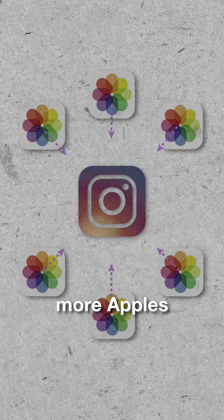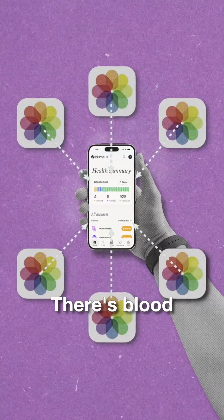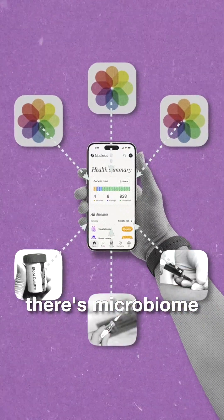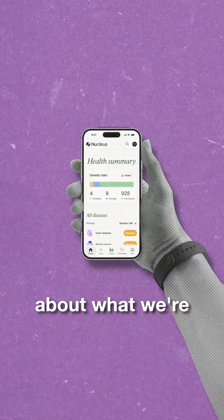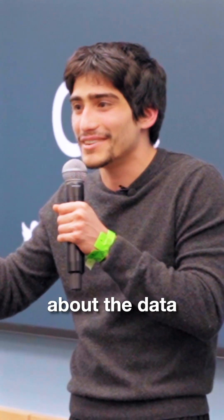The same thing is happening in health today. The difference is that there are so many more data types. On the diagnostic side, there's blood, genetics, microbiome, epigenome, urine analyses, full-body MRIs. If you think about what we're doing here, we actually don't care about the physical infrastructure — we just care about the data.